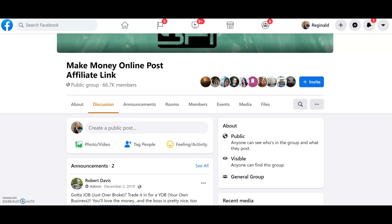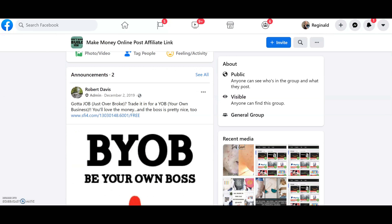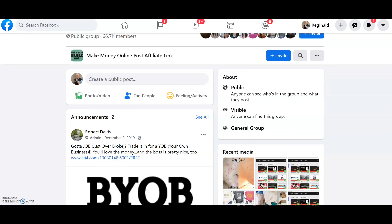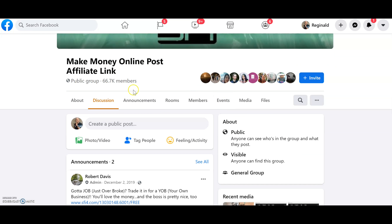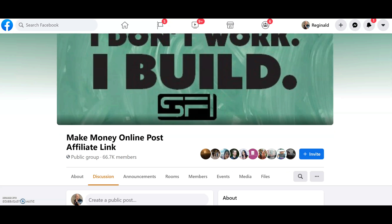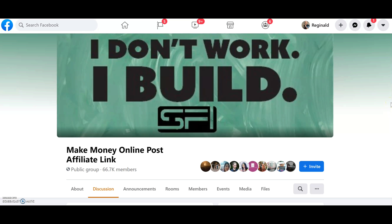I went on Facebook and searched for 'make money online post affiliate link,' and this is what came up. On here you can just post your link without any issues — you can post the link all day. As you can see, here's a link, here's another link, people are just putting links up here and getting a lot of clicks. Look how many people are in here — 66,000 members. Facebook is the biggest social media website in the world, so a lot of people come to this group to post their links and to learn about ways to make money online.